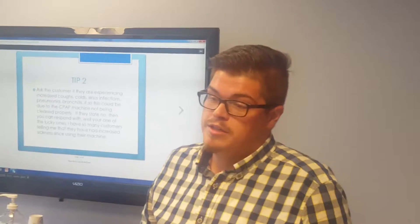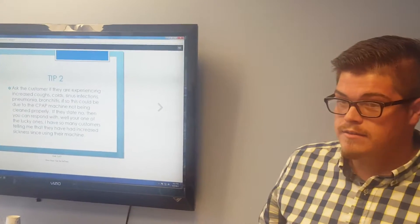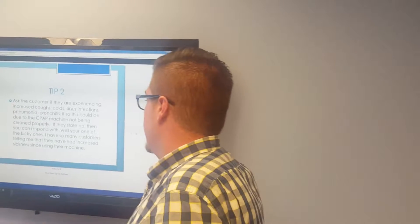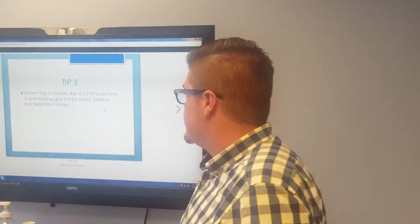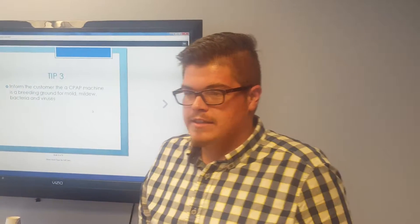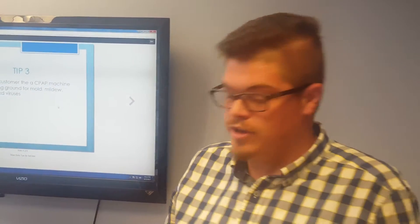A lot of these customers will get bronchitis frequently or even pneumonia from breathing in harmful bacteria. A great question to ask is: have you been getting a lot of coughs, colds, pneumonia, or even bronchitis? When they say yes, you can use that in your rebuttal process. Education is also important — inform the customer that the CPAP machine is a breeding ground for mold, mildew, and bacteria, because mold and bacteria thrive in dark, warm, moist environments, which pretty much describes a CPAP in a nutshell.